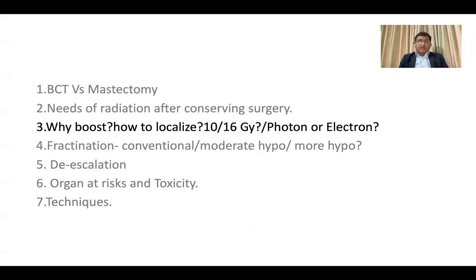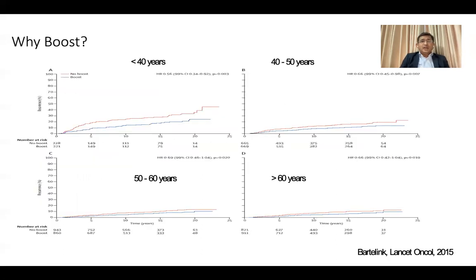Having decided on whole breast radiation therapy, why add a boost? What is the role of the boost, how do we localize it, and should it be photon or electron? A paper published in 2015 in Lancet Oncology by Bartelink — a very well-known person in breast radiation therapy — shows that the red line is no boost and the blue line is boost. For those less than 40 years, the hazard ratio of local recurrence is 0.56, meaning almost 50% reduction in ipsilateral breast cancer recurrence rate.